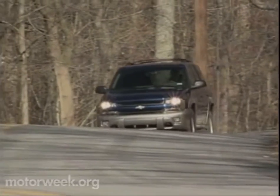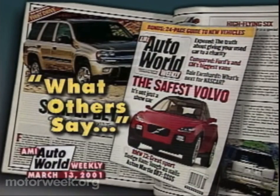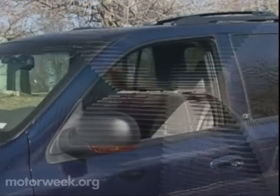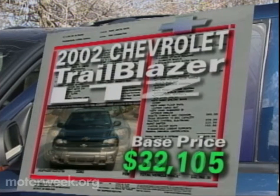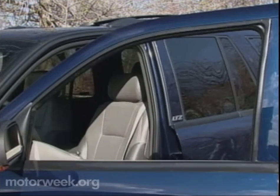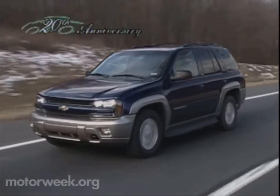Everywhere you look in the Chevy TrailBlazer, you'll find huge advances over the previous Blazer — so much so that our friends at AMI Auto World Weekly stated that the new TrailBlazer now sets a very high standard for other SUVs to follow. If it meets your standards, expect to pay at least $25,755 for an LS 4x2. The LT grade starts at $29,115, while premium LTZ trim is based at $32,105. That's an across-the-board increase of roughly $2,000 over the still-available Blazer, but the TrailBlazer is also a big leap in size, style, performance, and comfort.